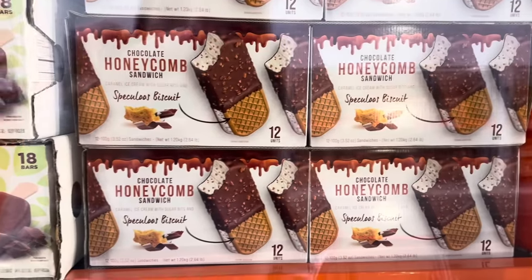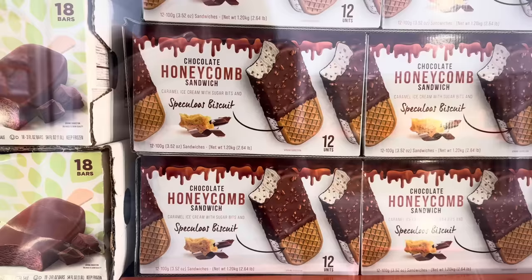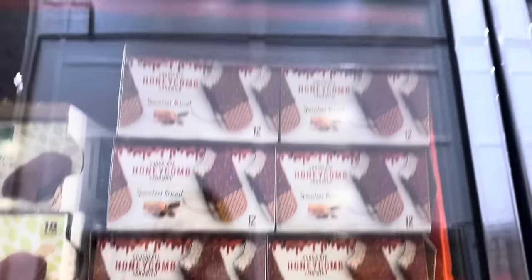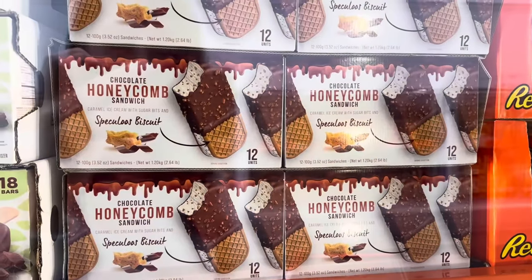Ice cream and sweet treats are just a lot to take in. Chocolate honeycomb sandwich — caramel ice cream with sugar bits and speculoos biscuit. 12 units for $14.99. That sounds really yum.